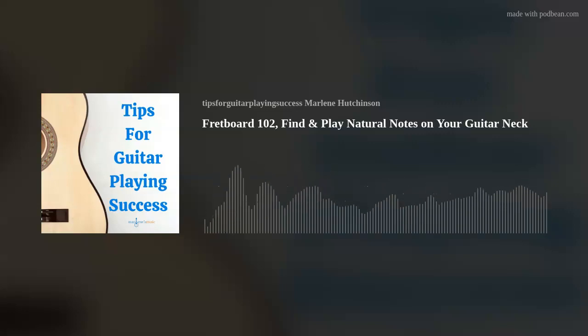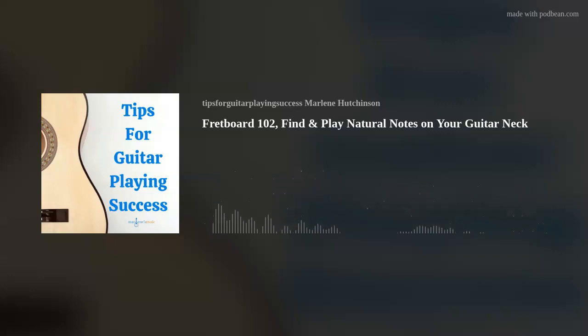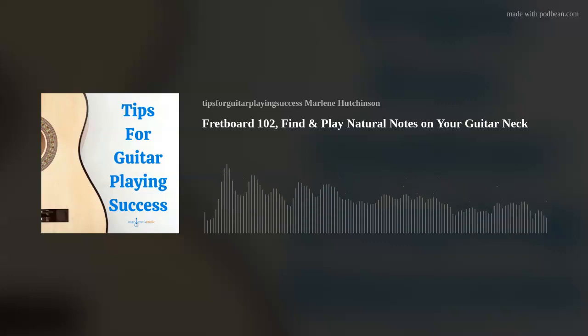Also brought to you by Breedlove Guitars, who pride themselves on innovative and sustainable guitar-making practices. Known for comfort and playability with four revolutionary body shapes in a variety of exotic tonewoods, Breedlove Guitars can be found at Sweetwater.com, the world's leading musical technology and instrument retailer. To learn more, go to the Sweetwater.com link in the show description.